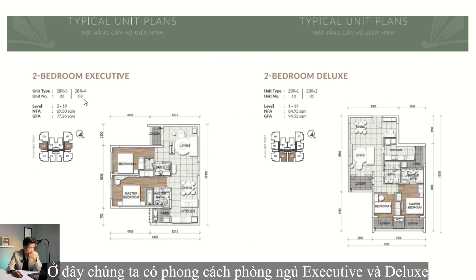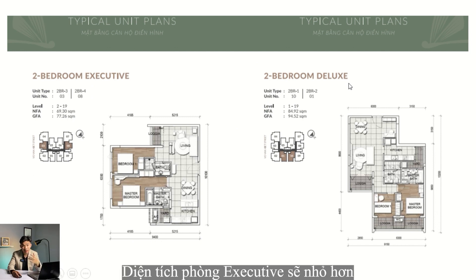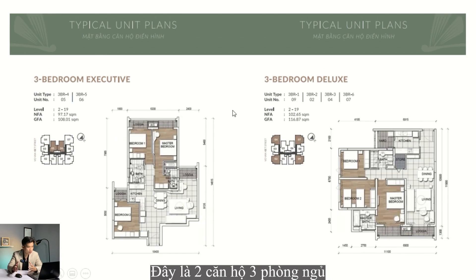We have two styles: the Executive style and the Deluxe style. The Executive has a smaller internal size — for example, the GFA is 77.26 square meters — while the Deluxe is larger at 94.52 square meters. The same applies to the 3-bedroom units: the Executive GFA is just below 110 square meters, with only 2 Executive units and 4 Deluxe units per floor.